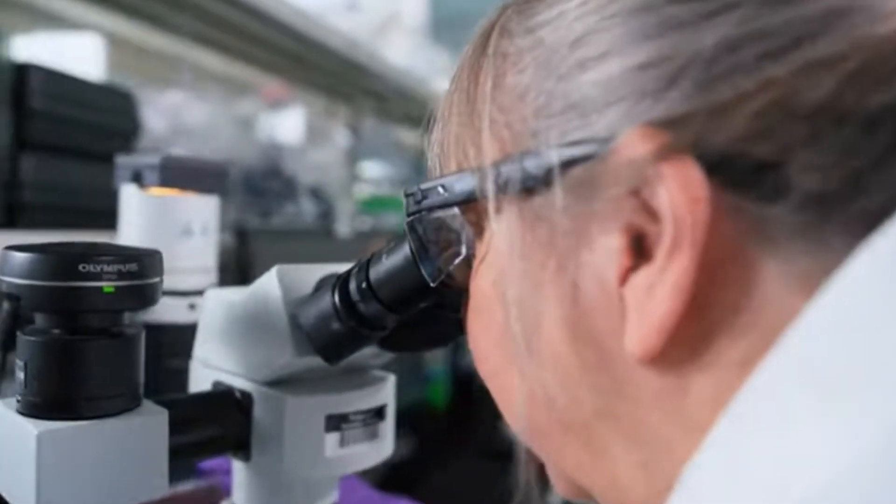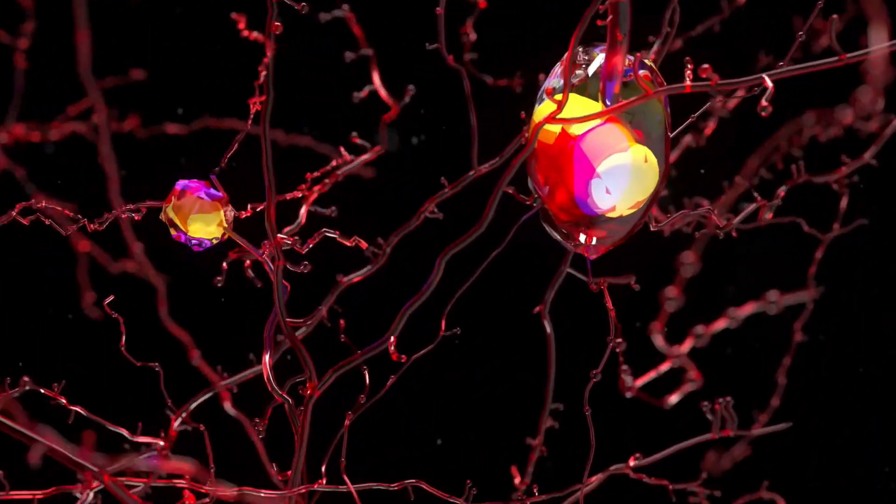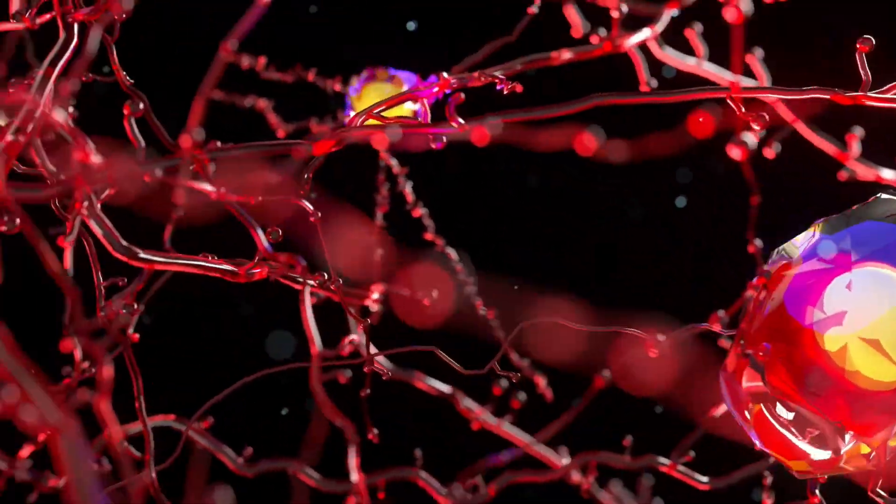For instance, NVIDIA collaborated with Recursion Pharmaceuticals to screen quadrillions of molecule-target pairs — a task that would have taken millennia with traditional methods — and completed it within a week.